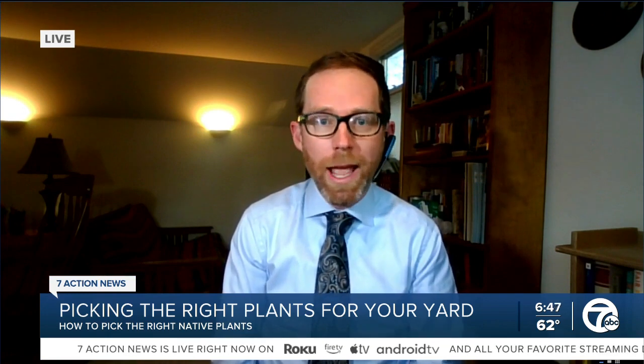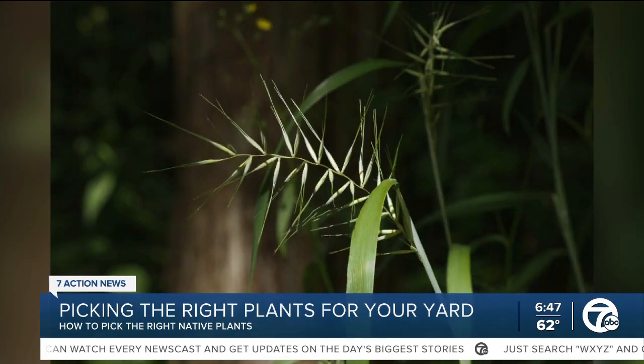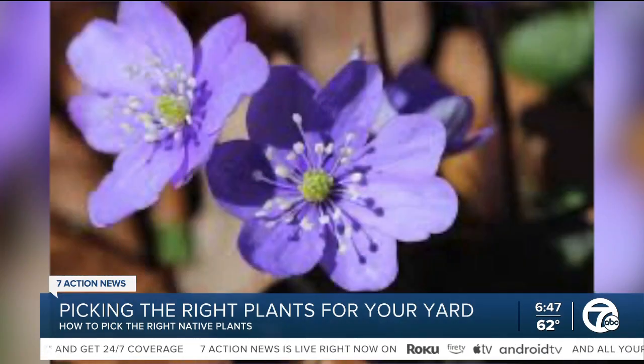I'd recommend that everyone do an internet search for invasive ornamental plants and take a look at the list. The Midwest Invasive Plant Network has a great guide about how to pick alternatives to common invasive plants, and I think that's the best way to go. The reality is many vendors don't yet know which plants are invasive, so it's important to check on the internet. A very common one to watch out for is Japanese barberry — I would avoid buying that one. It's everywhere, and it's one of our biggest upcoming problem plants.